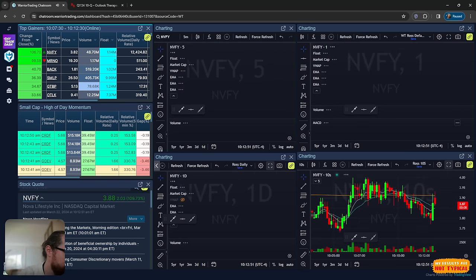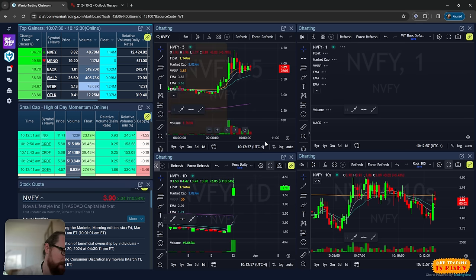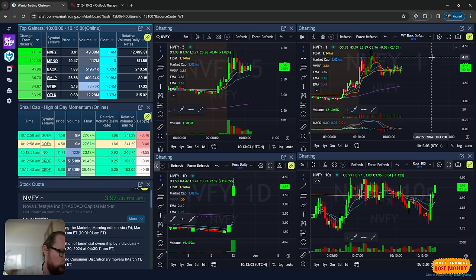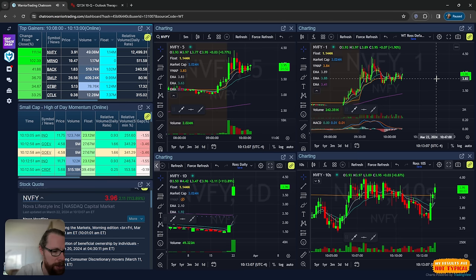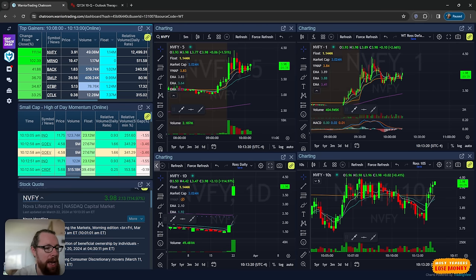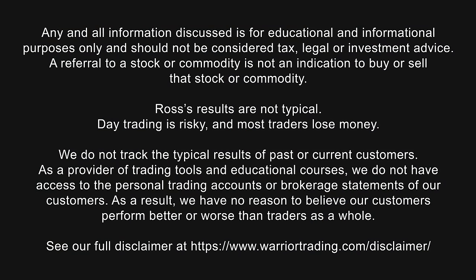NVFY is our leading gapper this morning - it's got 48 million shares of volume but it's a little bit of a grinder, a little lower priced, so I left it alone. I got tempted to take a dip around $3.84 and it did go up to $4.40, but whatever, I just left it alone. At this point I'm happy with where I sit on the day - it's a green day. Nothing super exciting, but locking up some profit and living to trade another day. Thanks as always for tuning in, I'll be back at it on Monday morning. Trading is risky, my results aren't typical, so manage your risk, take it slow, and I'll see you back here on Monday.